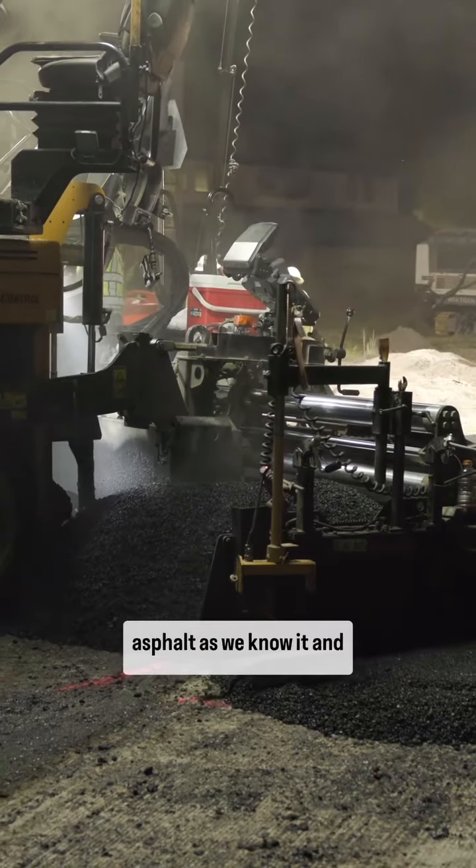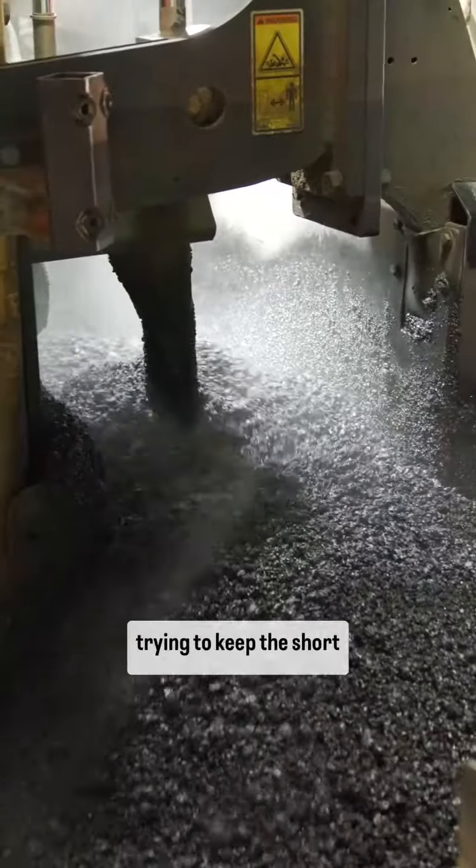High Mod is revolutionizing asphalt as we know it. And you're gonna have to come back for part two of our hero's journey, because we're trying to keep these short. Okay, thanks, bye.